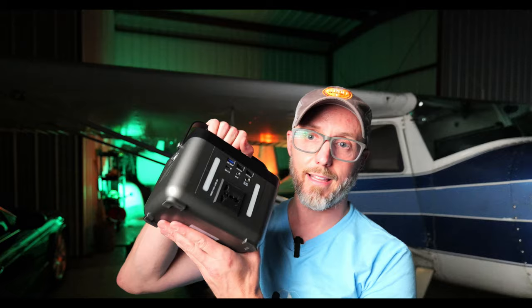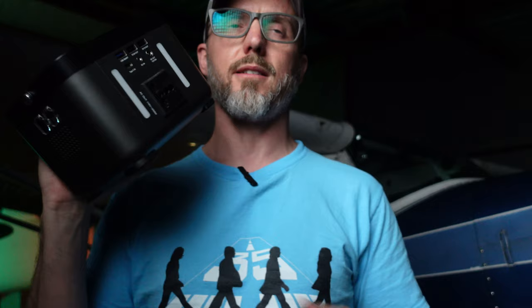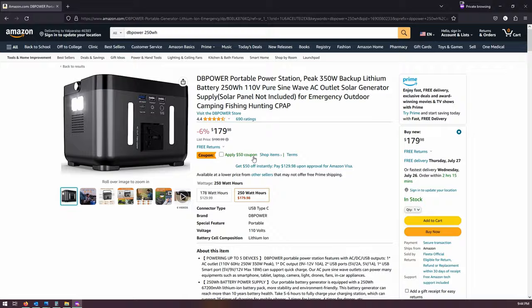One more thing that might help you at Oshkosh is something like this — a DB Power 250 watt hour power bank. The reason I bought this one is it's got a 350 watt peak output capacity, and we have an oil pan heater on this airplane. This one puts out enough power to run my preheater. It's definitely enough to keep your phone charged through the entire week of Oshkosh and charge up your iPad so you can use ForeFlight the whole way home. Normally on Amazon this sets you back about $179.95, but as of today there's a $50 off coupon, so you can snag it for $129.95.